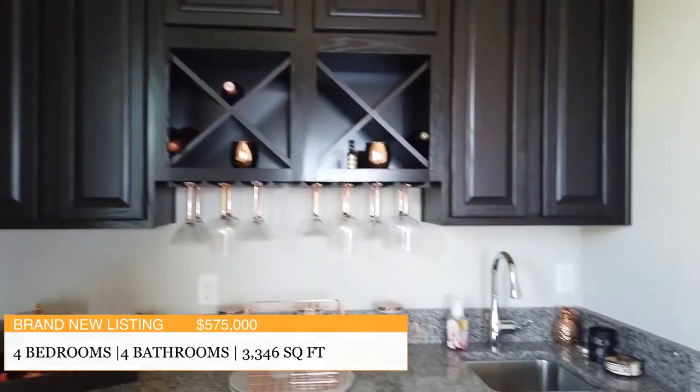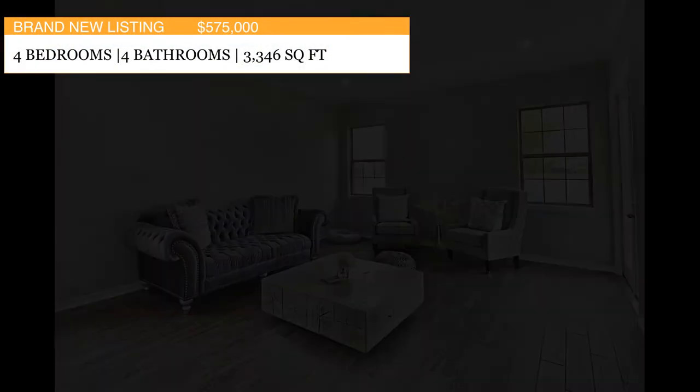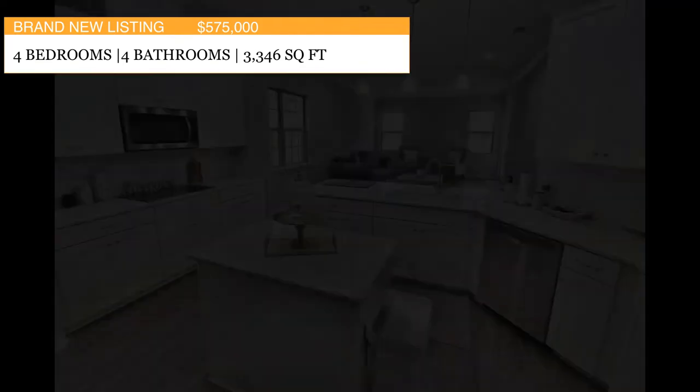As you can see, this home is absolutely stunning. The lake view is perfect, and all of the options have already been selected for you. If you are interested in this home or if you have any questions, please do not hesitate to give me a call or text me. This home is being offered at $575,000. Please let us know if you'd like your own private showing.